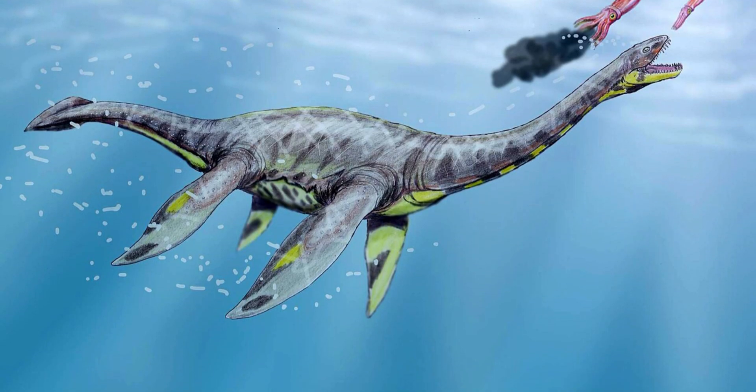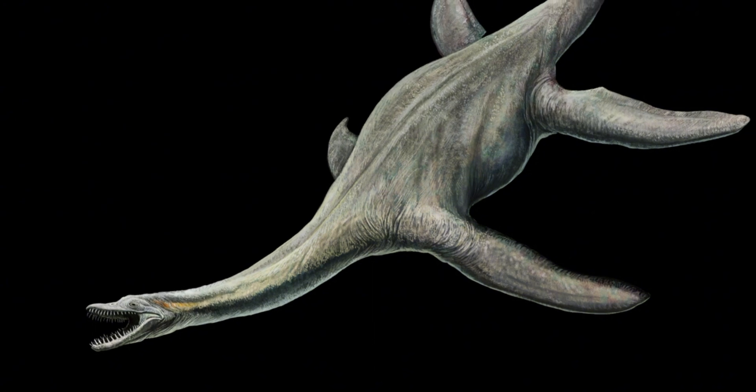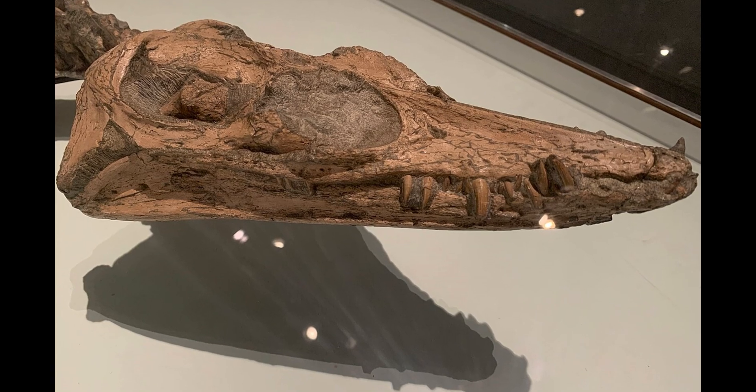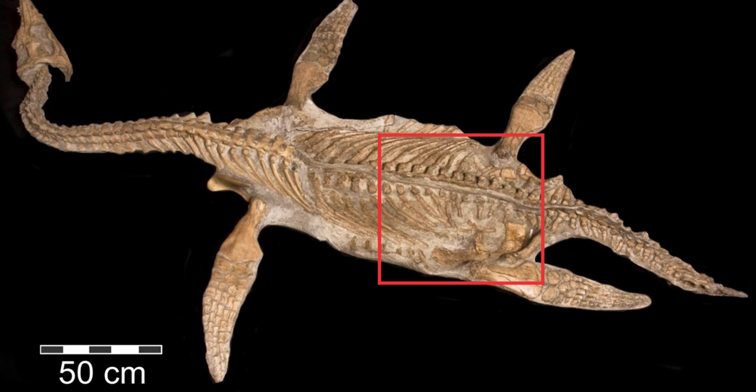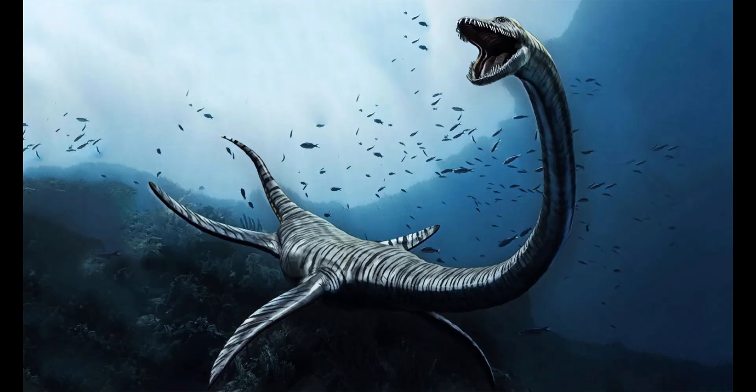Plesiosaurs ruled the seas during the Mesozoic era, and this particular specimen provided researchers with an unprecedented look at its anatomy, including its skull, vertebrae, and even some fossilized soft tissue impressions. Such well-preserved specimens help paleontologists reconstruct how these creatures swam, hunted, and probably scared the prehistoric fish half to death.